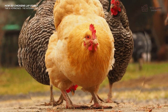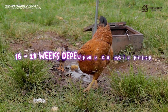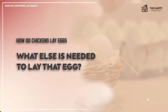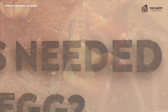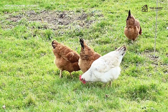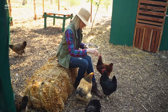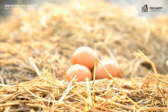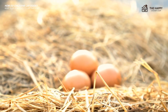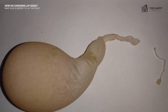Some breeds take longer than others to reach their point of lay. This time period can be anywhere from 16 to 28 weeks depending on your breed. Once our chicken has reached that all-important point of lay, whether or not she lays is dependent on a couple of things. A hen needs to be well nourished in order to lay an egg. A hen suffering from a poor diet or an overload of intestinal parasites will likely not lay, or if she does it will be erratic and the eggs will be small or soft shelled.